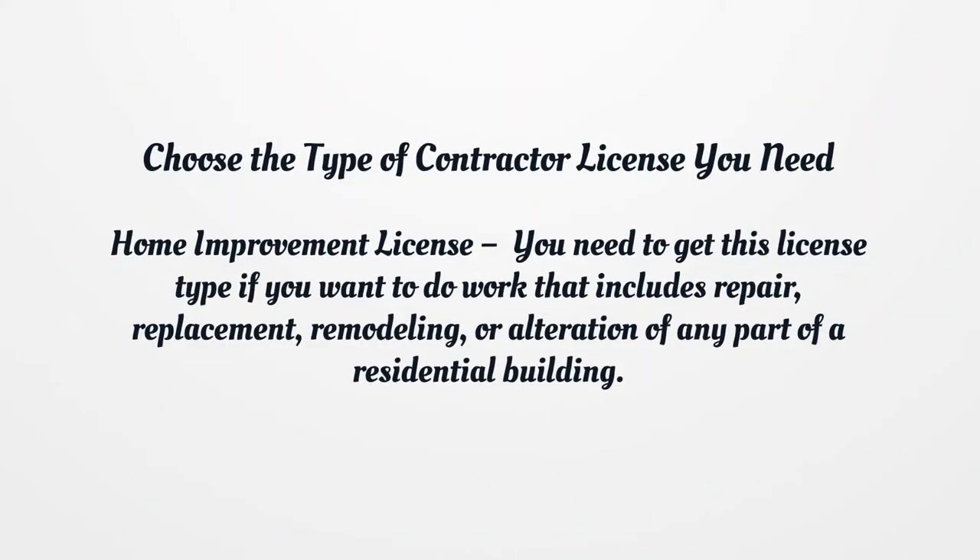Choose the type of contractor license you need. Home Improvement License: you need to get this license type if you want to do work that includes repair, replacement, remodeling, or alteration of any part of a residential building.